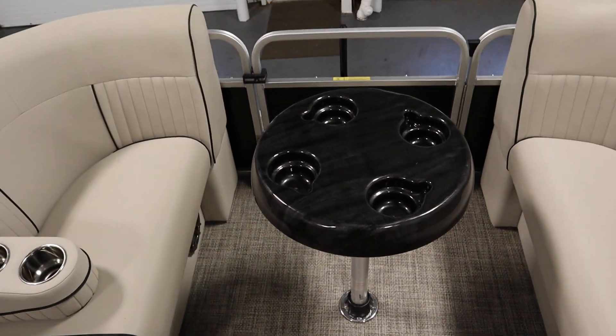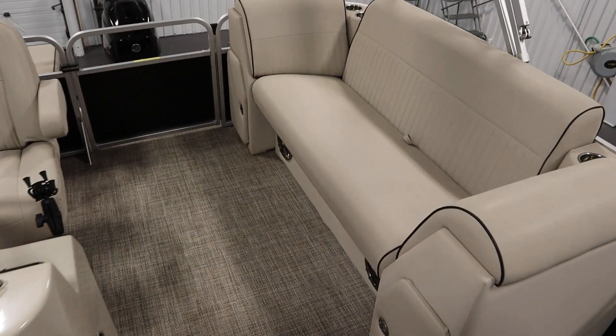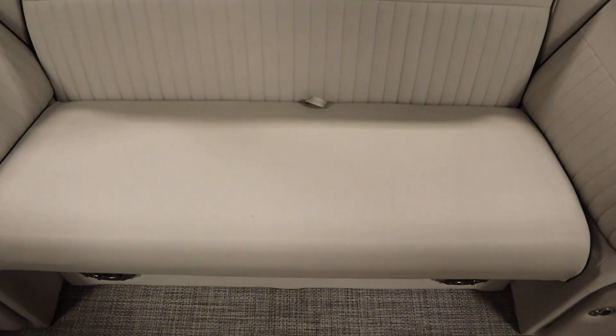There's a removable table with beverage holders, a stern layback couch with under storage, and underneath every seat there are composite seat bases.